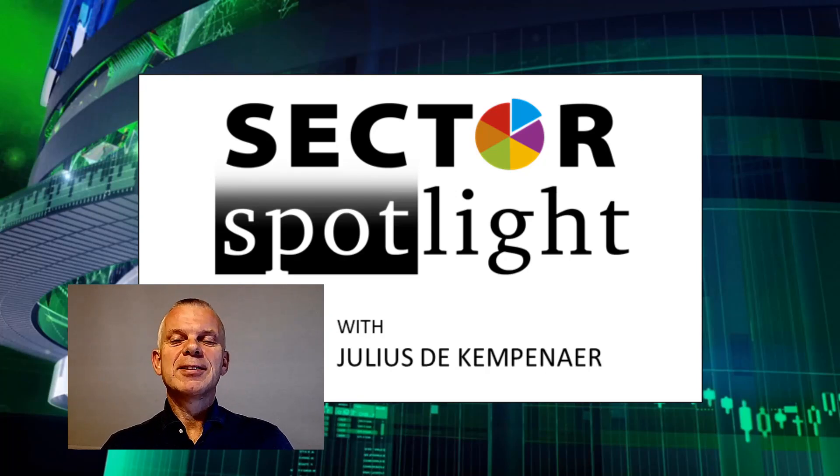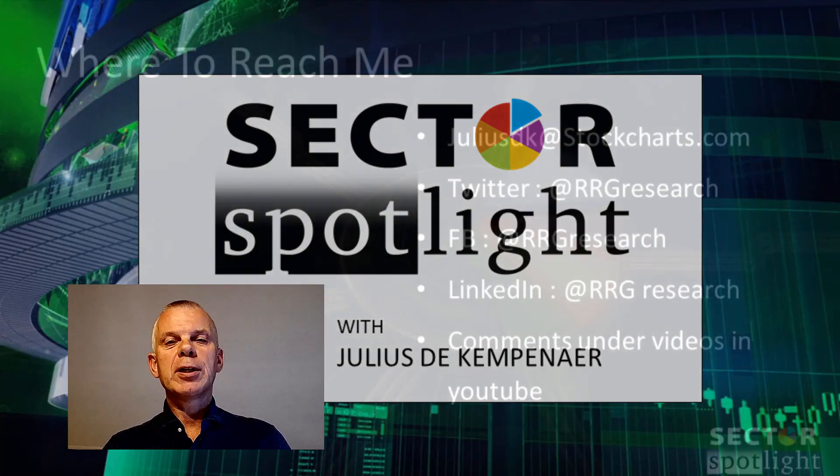Hello sector watchers, this is the 40th episode of Sector Spotlight on Tuesday the 21st of July, recorded on the 20th. For those of you who don't know me, welcome to the show. My name is Julius de Campenaire and I'm your host today. For our regulars, welcome back — I'm glad you're joining me again.